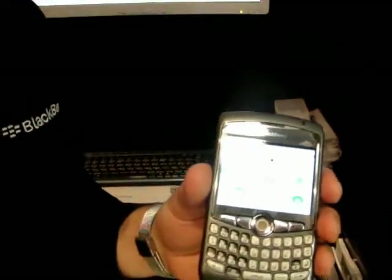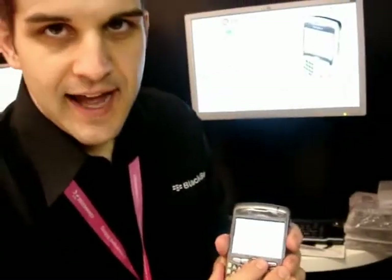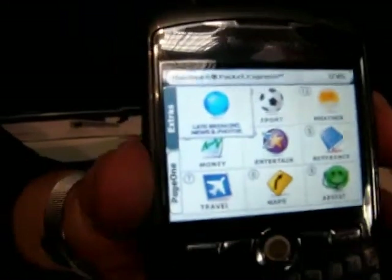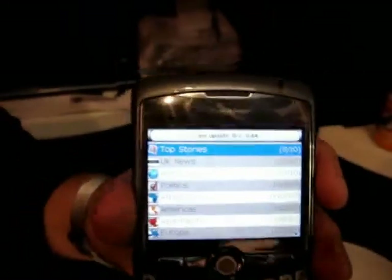We've been distributing Pocket Express in North America for quite some time. We're excited to say that it's coming to Europe now too. What we've done is we've taken all that content you may go out to your mobile browser to look for, and we've put it here, conveniently, in one little application.